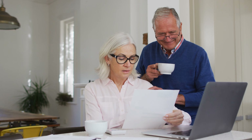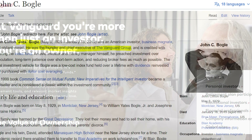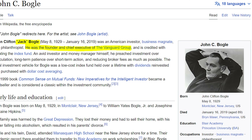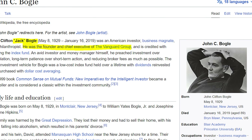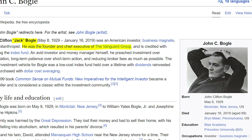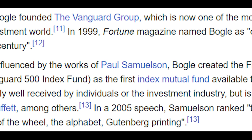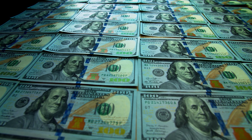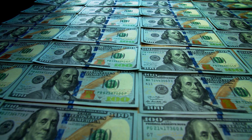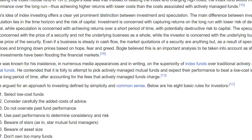Many retirees choose to invest in mutual funds and ETFs managed by Vanguard. Vanguard's founder, Jack Bogle, has created a culture of investor-centric philosophies that has resulted in several innovative decisions, such as the launch of the first commercially viable index fund, which allowed individual investors like you and me to invest in indexes like the S&P 500 without needing the large amount of dollars to buy every single stock within it. Additionally, Vanguard funds have some of the lowest fees in the industry today.